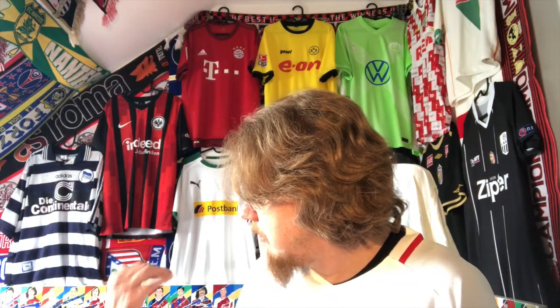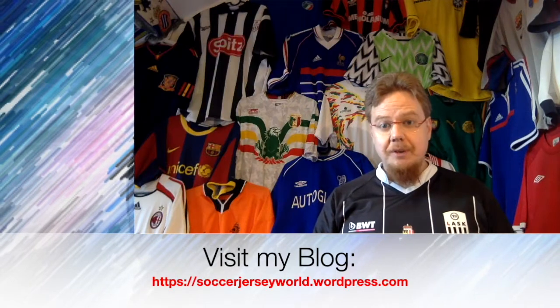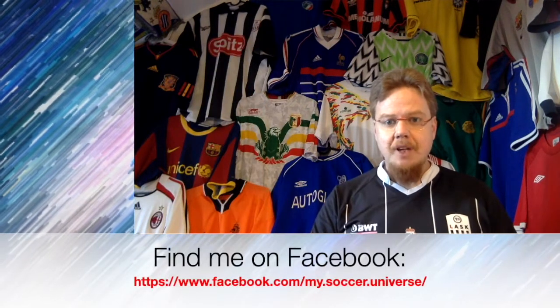Those are the jerseys I have from this year's Europa League and Champions League finalists. Let me know what you think and which jerseys you have. These aren't all my favorite teams, but I'll definitely root for Chelsea in one final. In the other I'll probably go for Villarreal — I don't want two English teams winning again. Give me a thumbs up if you enjoyed this video, subscribe to my channel if you want to see more, and I'll talk to you soon.